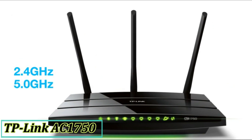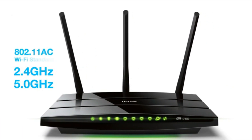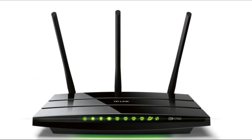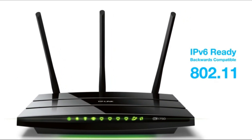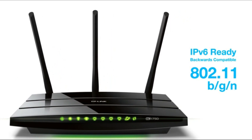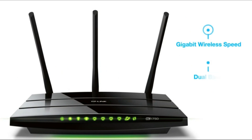We're getting 1750 Mbps between the 2.4 and 5 GHz bands on the 802.11ac Wi-Fi standard. The Archer C7 is also IPv6 ready and backwards compatible with 802.11b/g and N devices. A few highlights are the gigabit wireless speeds, dual band connectivity, and versatile USB ports.